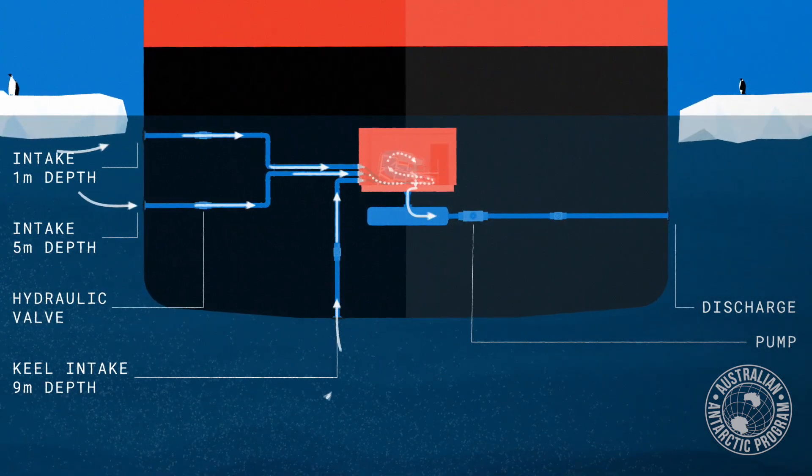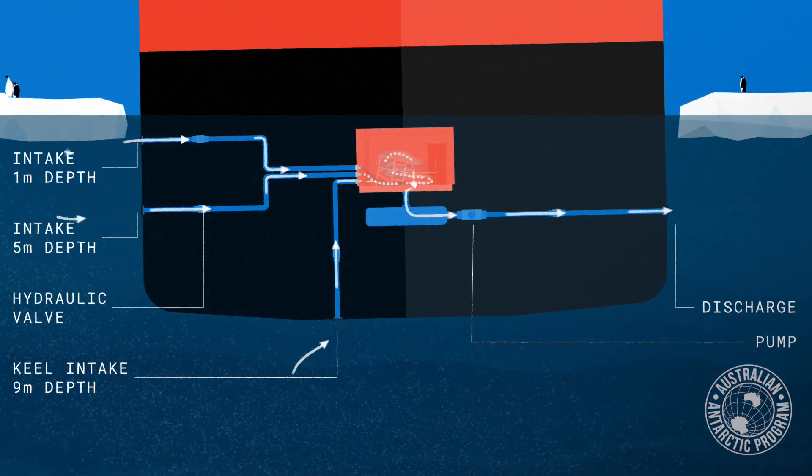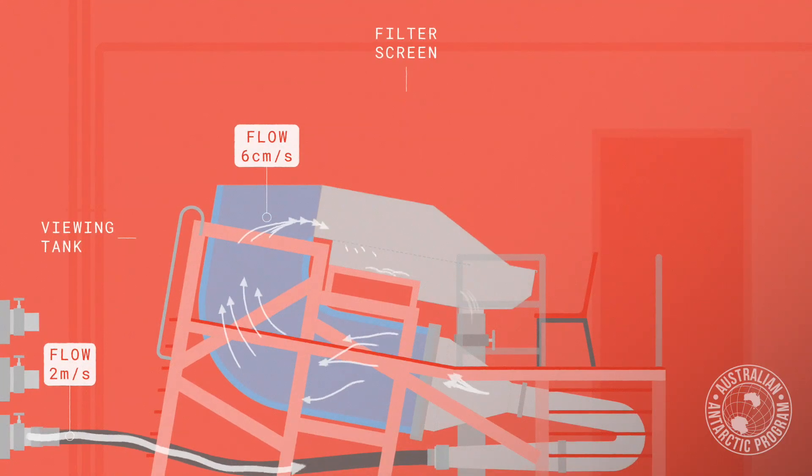There are three of them: one at the keel, one just a metre below the surface, and one sort of midway between them. They're 125 millimetres in diameter — about that sort of size. And when you open the hydraulic valve on them, the ship starts to sink, so water floods into that room.